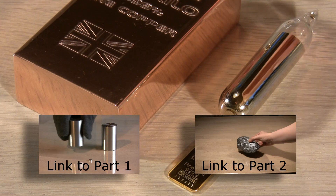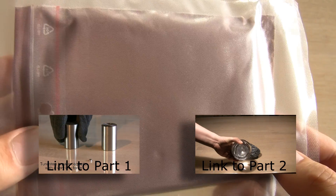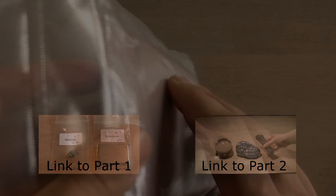Welcome to part 3 of my series on how elements react with a magnet. I have a few but fantastic samples that I can't wait to show you, so let's start.